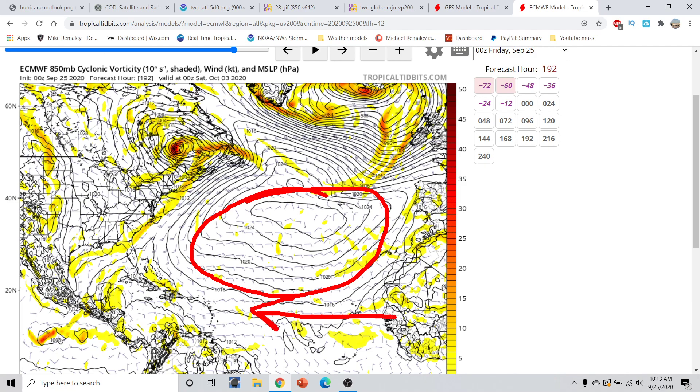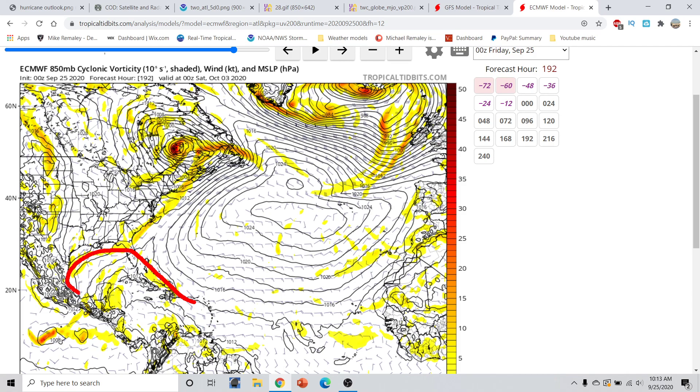The season for the main development region is coming to an end. Although we can still get development out there this time of year, it's becoming less and less likely. We are now going to start to turn our attention toward the Bay of Campeche, the Caribbean, and the Gulf of Mexico. And just remember — Florida, this is the time of year where you get hit the most. On average, you receive your most major hurricane hits in October. We all remember Category 5 Hurricane Michael that struck the Florida panhandle on October 10th, 2018. We still have a long way to go in the hurricane season, almost another month before things really start to quiet down, ending in the early part of November.